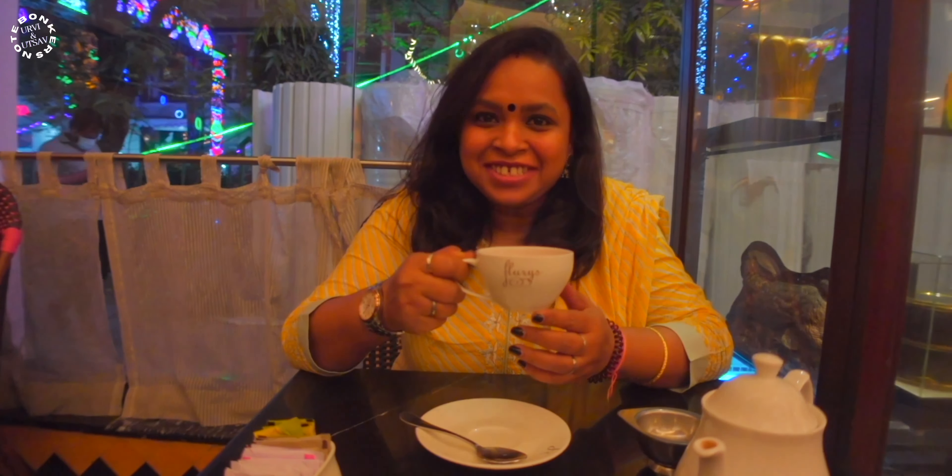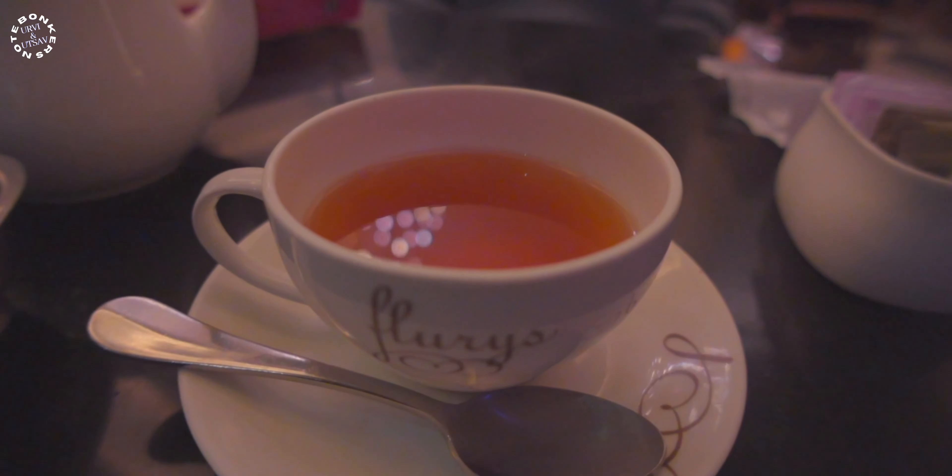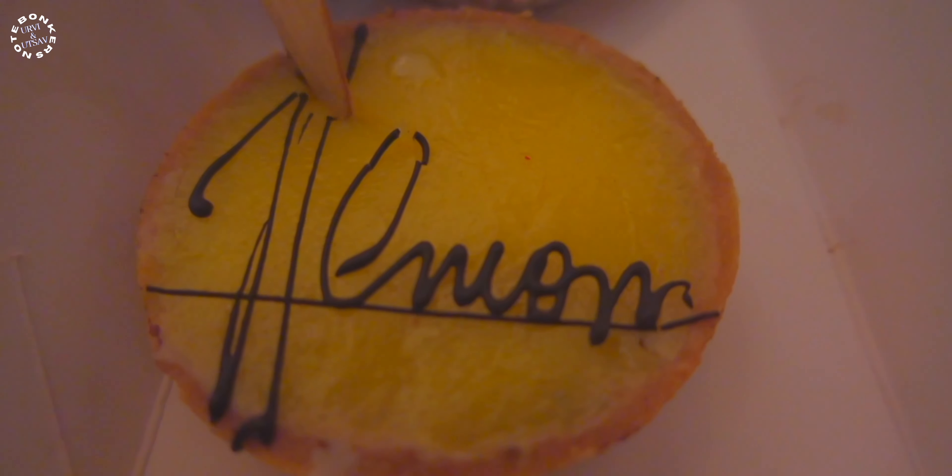Bengalis love their tea, and if it is a Darjeeling tea then it's always a must-have. So we are having a cup of Darjeeling tea here — it's so flavorful and very nice. Tea time is always my favorite, and that too in a confectionery here in Park Street. This tea is very very famous. Lots of lemon hints and lots of sweetness — the way a tart should be. Very flavorful and really tasty.